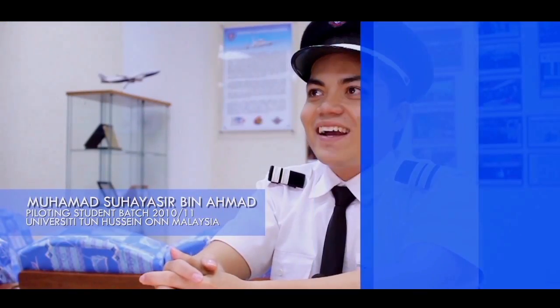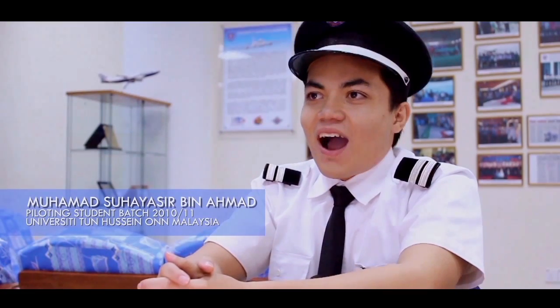There are many benefits that I gain from this Aeronautical program in UTHM. When I graduate, there are two possible branches of work — one is Aeronautical Engineer and another is a pilot. The facilities here are DCA approved, which means we are on the same level as any flying school. I am very proud to be in the pioneer batch of the professional piloting course in the Asia Pacific region.